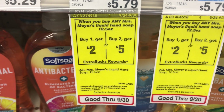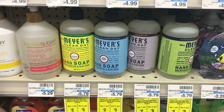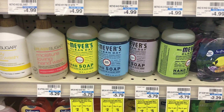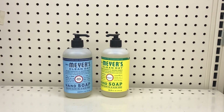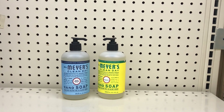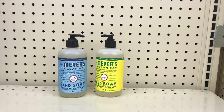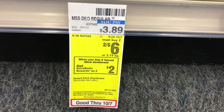The next deal is on Mrs. Meyer's liquid hand soap 12.5 ounces — buy one get $2 back, or buy two get $5 back. This is a tiered deal, so it doesn't stack; you have to do it in one transaction. If picking up one, it's $5.79. I don't have a coupon, but if you have a percentage CRT you can use it. Paying $5.79 you get $2 back, making it just $3.79.